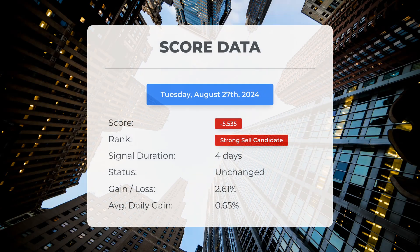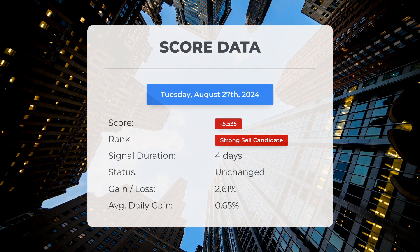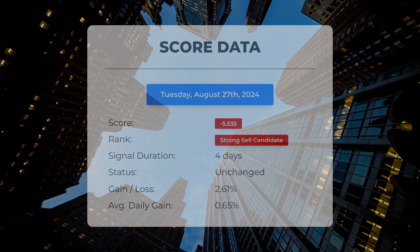Since the 22nd of August, 2024, our system has ranked SOXL as a strong sell candidate, assigning it a score of negative 5.54. Let's examine the stock's performance during this timeframe. Surprisingly, the stock has outperformed our system's predictions, achieving a gain of 2.61%. This amounts to an average return of 0.65% per day since it was designated as a strong sell candidate.